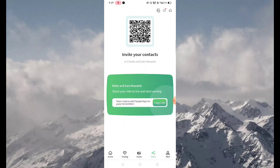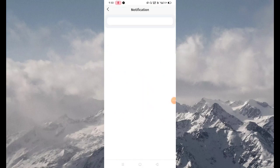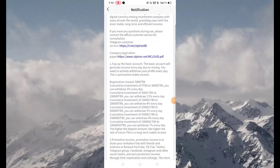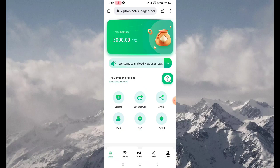Copy this link and refer it to friends and relatives. Now go back to the home page and click on the Notification button. Click on event notifications — you can read other information regarding this application. Now go back to the home screen.